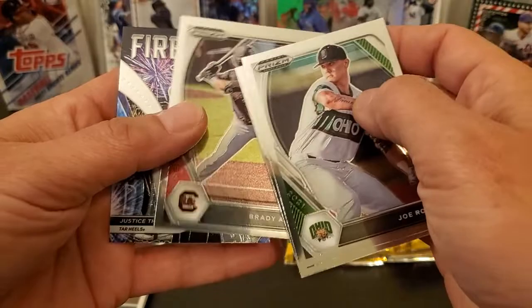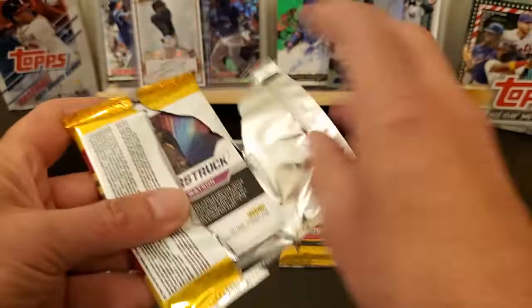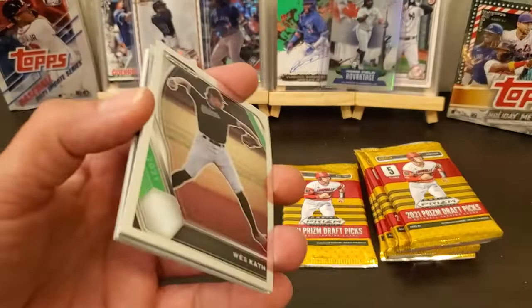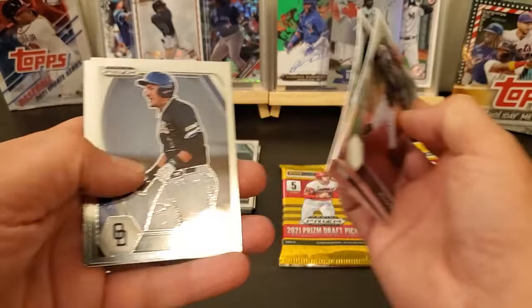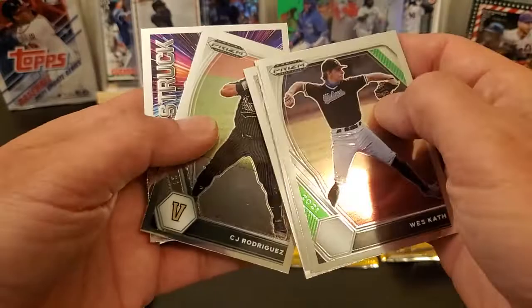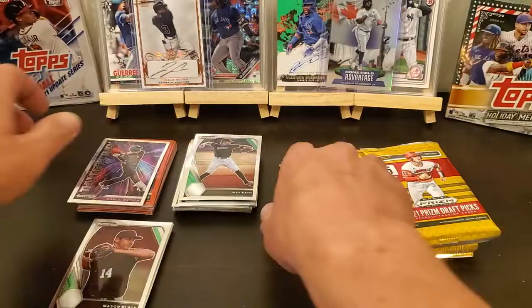Joe Rock, Murphy, Sheehan, Brady Allen, and a Justin Thompson Fireworks. I like the inserts in this set — Power Surge and the Fireworks. Thunderstruck — Khalil Watson. That's a good one right there. For some reason this one is really bold. Wes Kath, James Triantos. You can see where it's bowed out. Pascuantino, CJ Rodriguez, and a Thunderstruck Khalil Watson. That's a pretty neat one right there. Set that one off to the side.